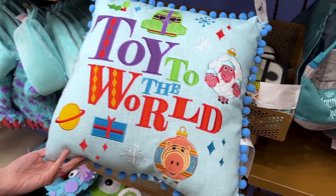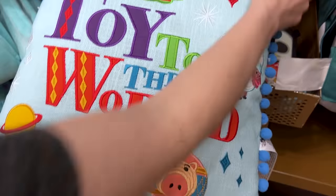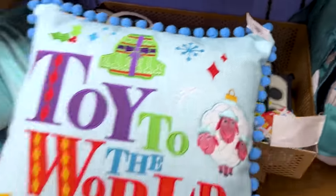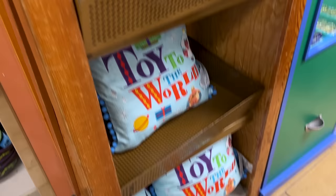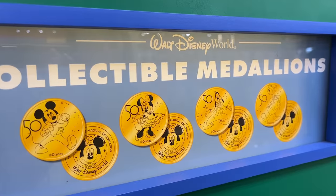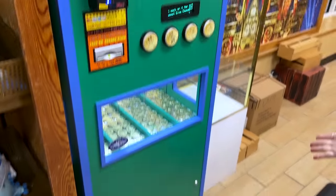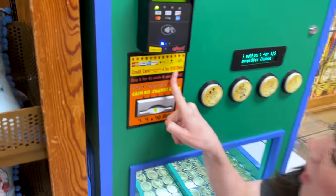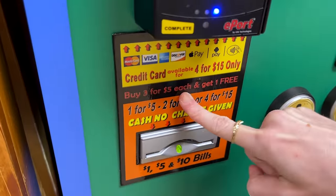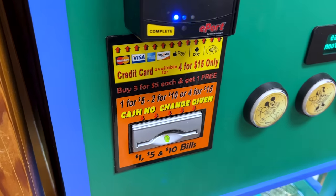Toy to the World Pixar Holiday Pillow — originally $35. I found more — it is $15. They also have a collectible medallions machine for the 50th Anniversary. You can actually collect your medallions here. It's four for $15, or buy three for $5 each and get one free — one for $5. There are a lot of price options so you have to stand there and decide.